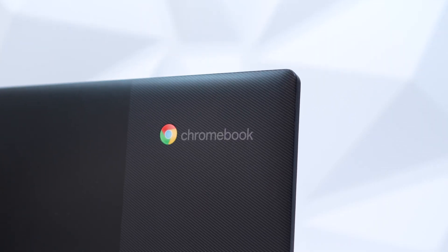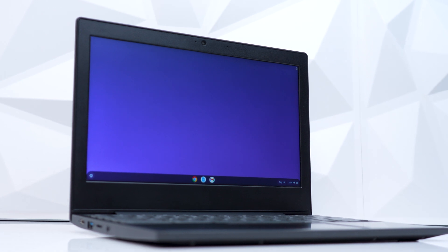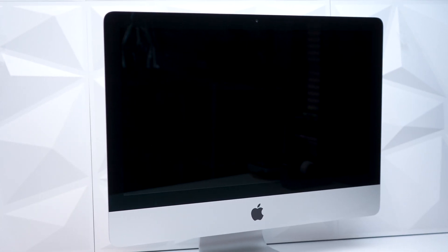Hey everyone, Dave here. Chromebooks are known for being inexpensive computers that can browse the internet. The problem with them is that they don't typically have good computing power and they don't have apps like on your typical Windows or Mac computer that you can download and use.